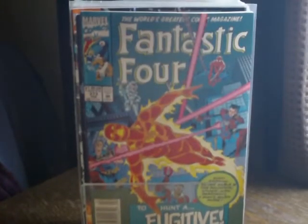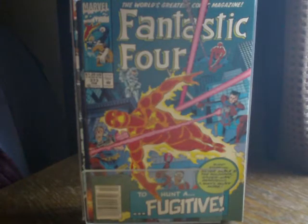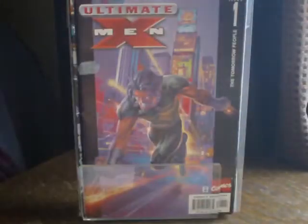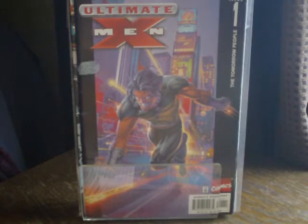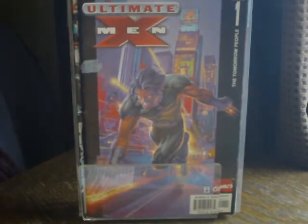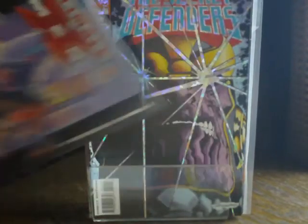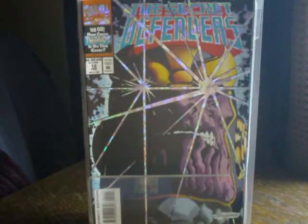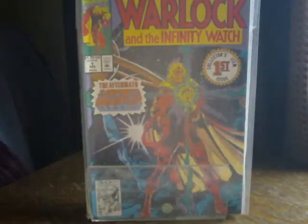I was looking mostly for Fantastic Four and Daredevil, but unfortunately this collection was very much X-related. We've got Fantastic Four issue 373, an Ultimate X-Men issue number one — and I'm glad I got this for basically 50p. As you can see there was some sort of price tag and it's kind of stained the cover, but for 50p I'm not going to say no. It's a shiny cover — it's the Secret Defenders issue 12, a kind of stunning Thanos cover. And Warlock and the Infinity Watch issue one, apparently this is a collector's item.